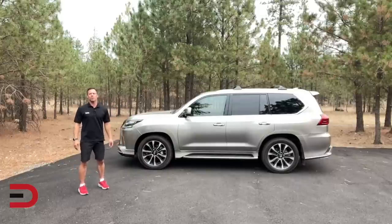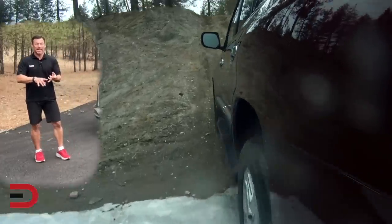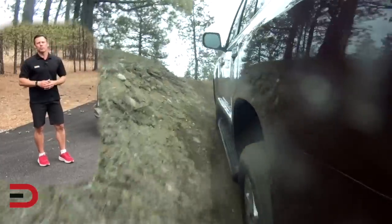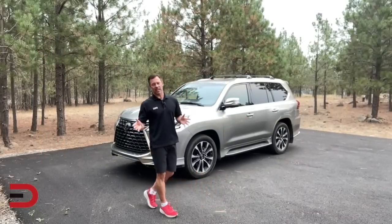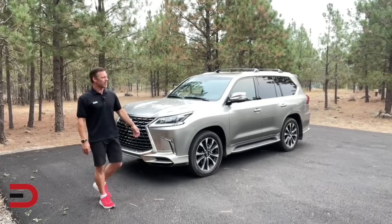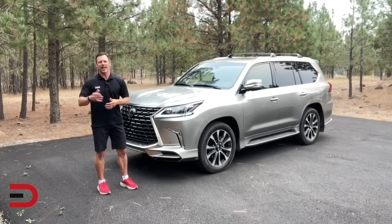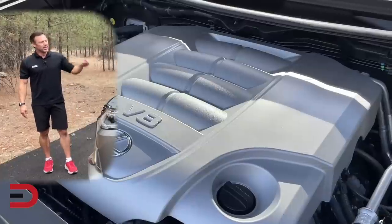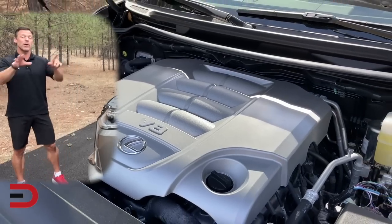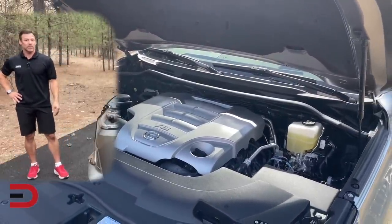Its last full redesign was in 2008, so this vehicle is long in the tooth. I once described it as a cruise ship on wheels, and it still feels that way. Lexus must be subscribing to the philosophy of 'if it ain't broke, don't fix it,' because they still have this 5.7-liter V8 under the hood — 383 horses, 403 pound-feet of torque. In 2014 it came with a six-speed automatic transmission; now they're going with an eight-speed automatic.